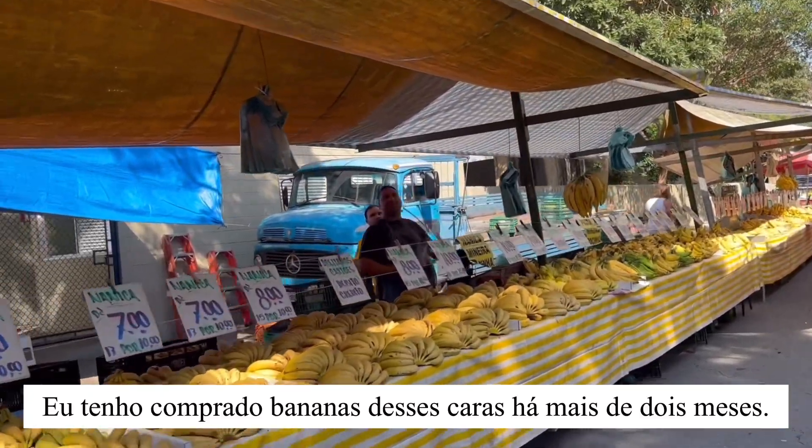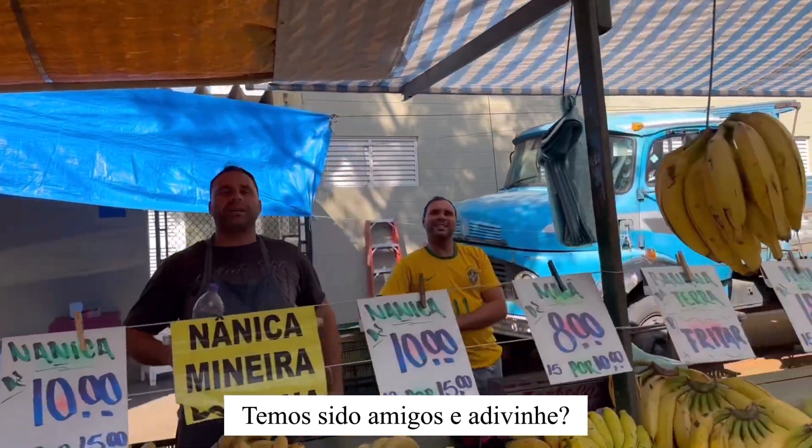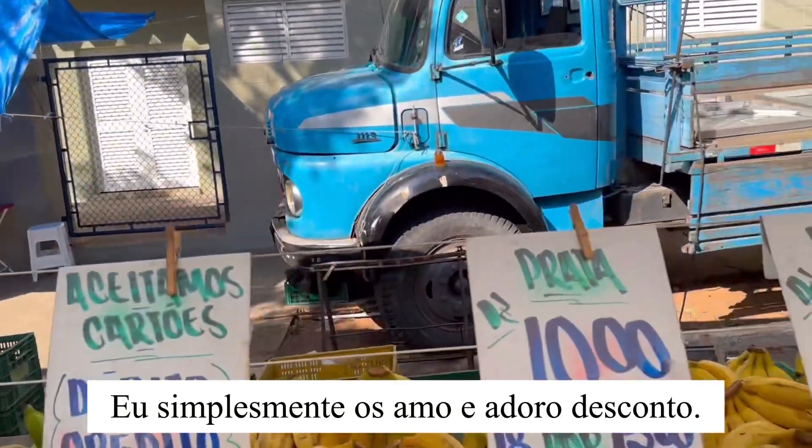I have been buying bananas from these guys for over two months now, and we have become friends. And guess what — they always give me a discount, which is something very rare in Brazil. I just love them and I love the scones things.